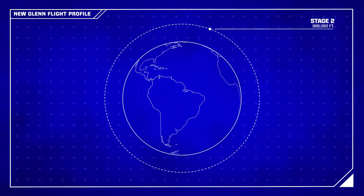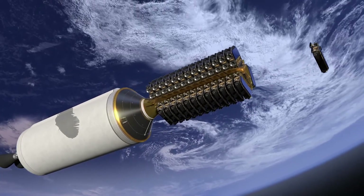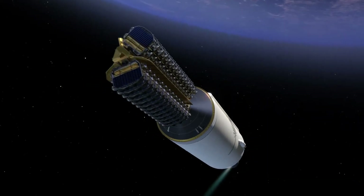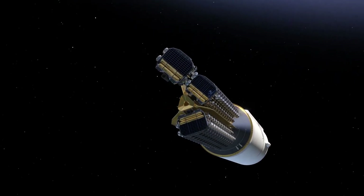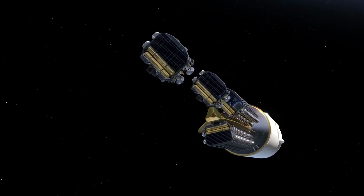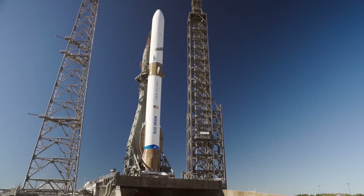Once it arrives at its insertion location, the payload will separate from New Glenn's second stage. The second stage can easily maneuver to deliver any payload to any required orbit. This is New Glenn. This is how we will build a road to space.